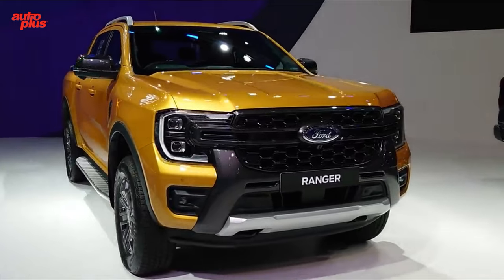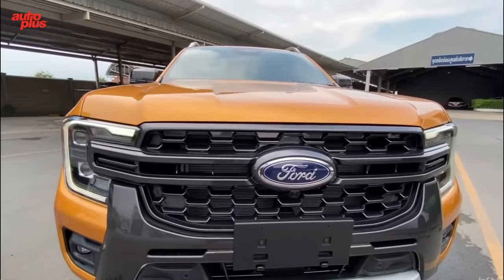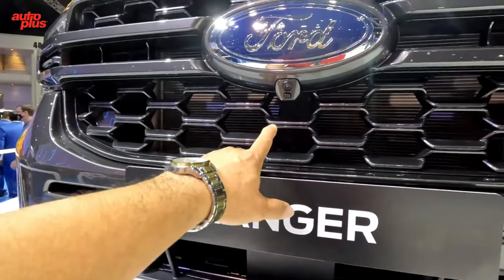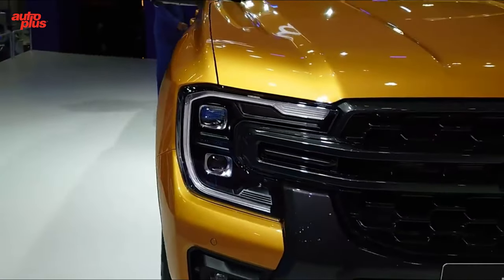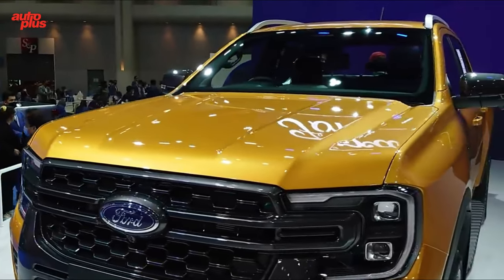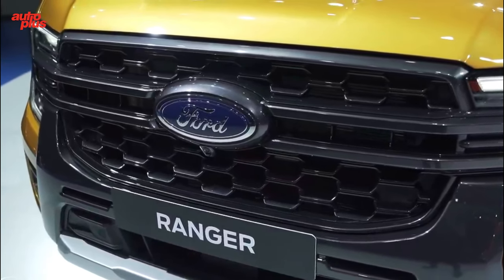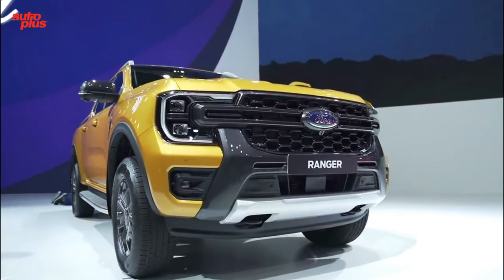Ford's midsize Ranger pickup truck will be redesigned for the 2023 model year. It adopts bolder front-end styling inspired by the larger F-150, while Ford has said it will offer the new Ranger with a turbo-diesel V6 in some markets. A four-wheel drive system is optional, and we could see a hybrid powertrain option join the lineup too, but we're most excited about the prospect of a high-performance Raptor variant. There will be two distinct body styles: a four-door crew cab and an extended cab model with two rear half-doors.